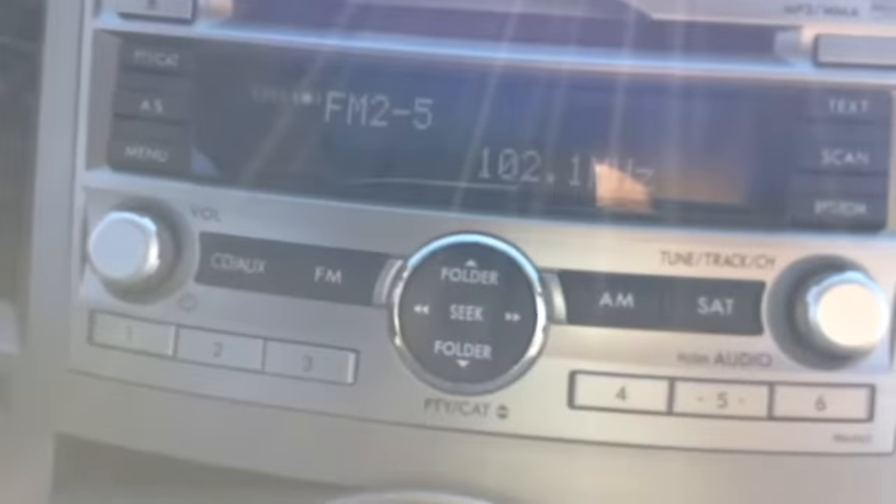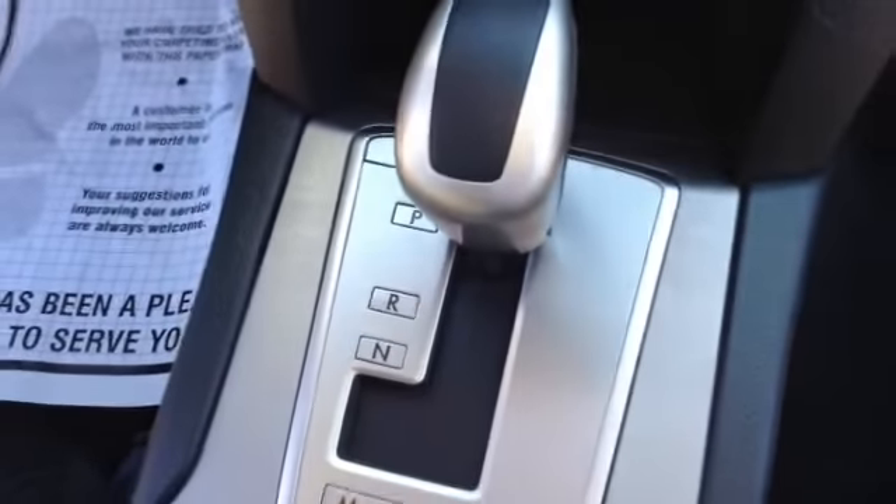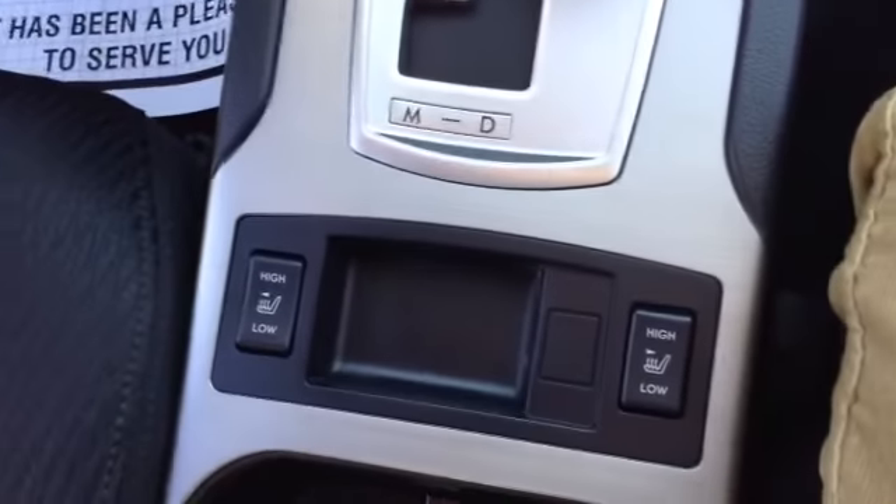You have MP3, AM/FM, CD, auxiliary, satellite, and storage pocket. Dual climate control, automatic transmission with Tiptronic shifting.